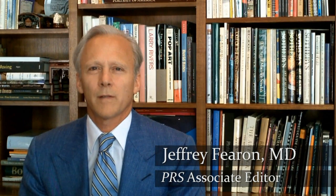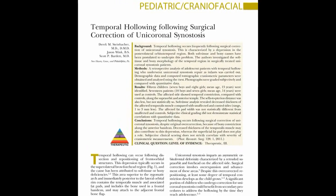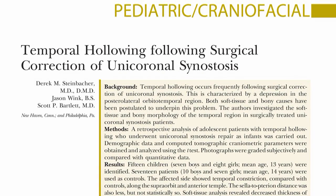Hi, I'm Jeff Fioran, Director of the Craniofacial Center in Dallas, Texas, and I'm here to discuss the paper entitled 'Temporal Hollowing Following the Surgical Correction of Unicoronal Craniosynostosis.'